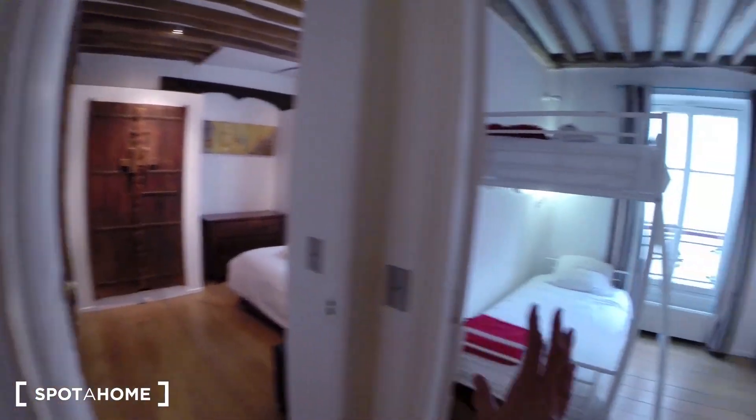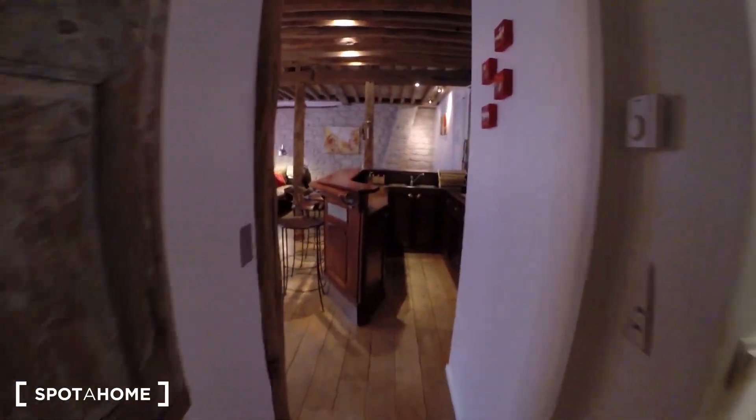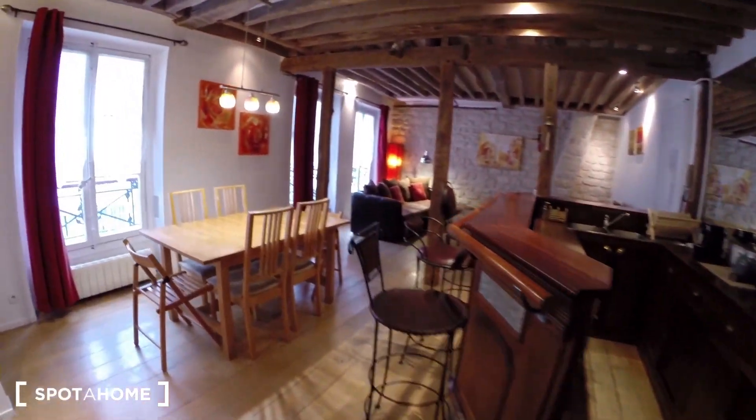So bedroom number two, bedroom number one, and we're back into the living room. So that's it for today. I hope you enjoyed it.